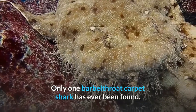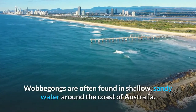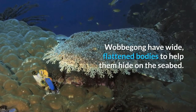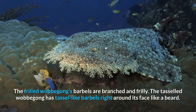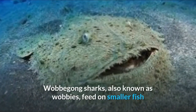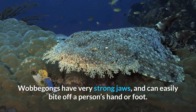The name wobbegong was given to these sharks by the Australian Aboriginal people. Wobbegongs are often found in shallow sandy water around the coast of Australia. Some, like the tasseled wobbegong, can grow up to four meters long. Wobbegongs have wide, flattened bodies to help them hide on the seabed. A typical wobbegong has lots of barbels around its mouth — the frilled wobbegong's barbels are branched and frilly, while the tasseled wobbegong has tassel-like barbels all around its face like a beard. Wobbegongs feed on smaller fish and sea creatures such as crabs, octopuses, and squid, and have very strong jaws that can easily bite off a person's hand or foot.